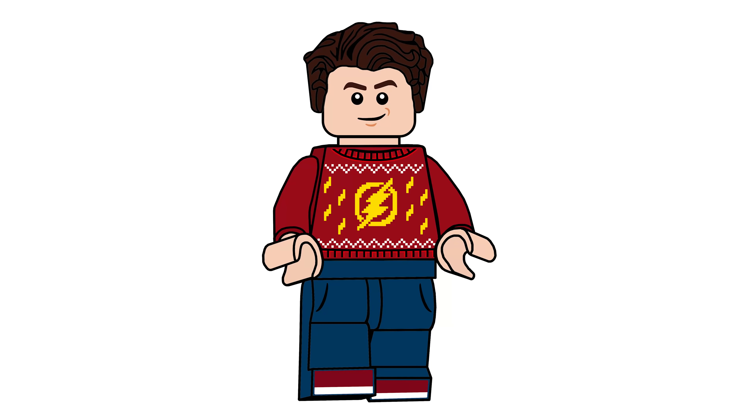Hello there everyone, AshenFlash here and welcome into a LEGO Eternals news update. I contemplated doing this video or not, but there's been some developments with what happened yesterday and I just thought that I'd talk about them.